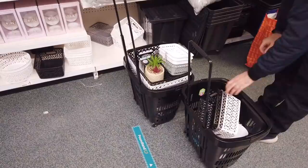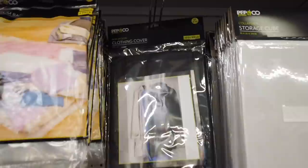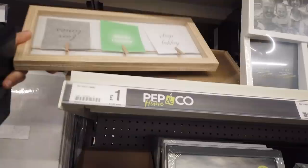We've got a lot more to spend. I'm going to get two of these — they're £1 each. Clothing covers, non-woven and it zips up, 100 by 60 centimetres. Now I'm going to grab one of these. I love these frames — they're so handy.